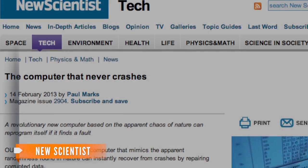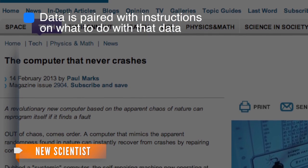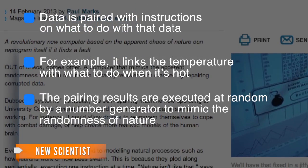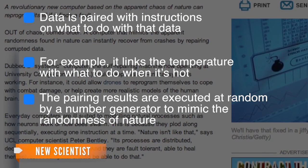New Scientist explains how it repairs itself. Data is paired with instructions on what to do with that data — for example, it links the temperature with what to do when it's hot. The pairing results are executed at random by a number generator to mimic the randomness of nature. This helps things get executed simultaneously — they aren't prioritized.